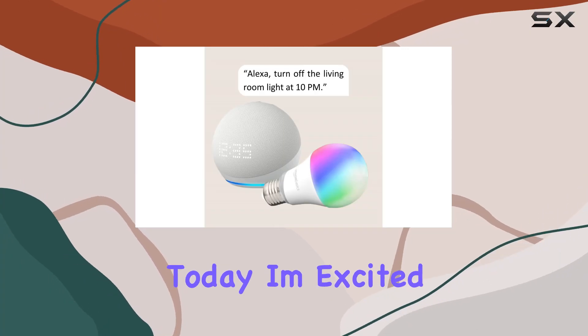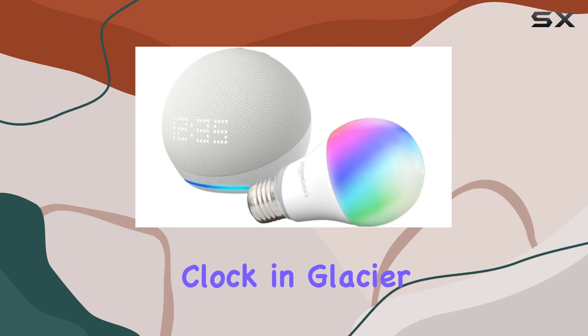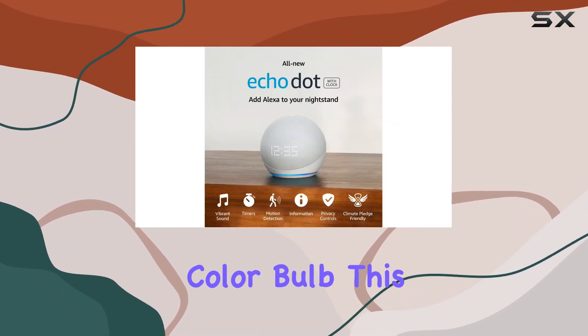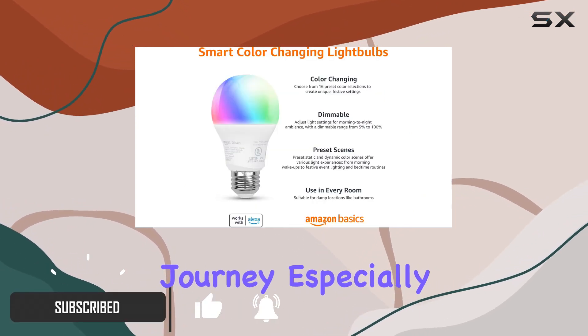Hey everyone, today I'm excited to talk about the Echo Dot 5th Gen with clock in Glacier White, bundled with the Amazon Basic Smart Color Bulb. This combo is a fantastic way to kickstart your smart home journey, especially if you're looking to add a splash of color to your space.